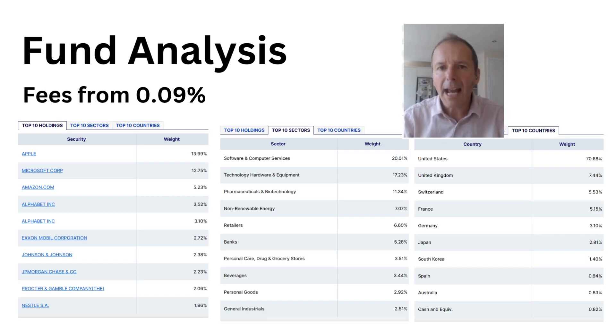When analysing the L&G Global 100, one thing I know is the fees are pretty low — you can get it from about 0.09%, which is interesting. We've got the top 10 holdings here. One that isn't in the US is Nestlé, which is interesting. It is quite dominated by software and technology hardware, with overweightings to things like Apple and Microsoft, because there aren't many other holdings to balance out these mega-cap companies.